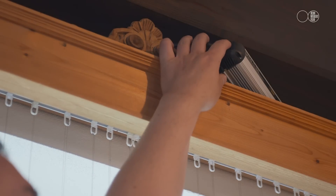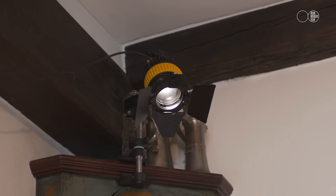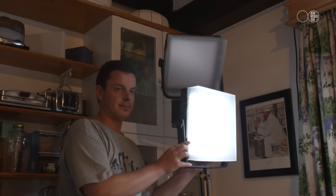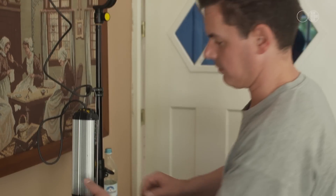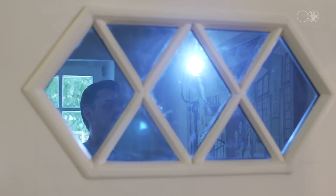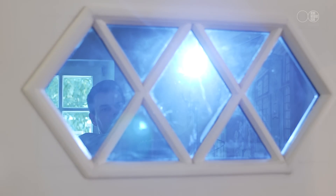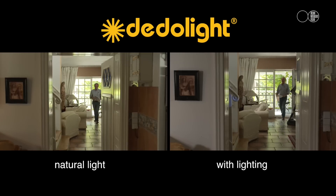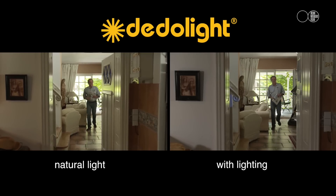These two lighting setups involve a total of five lights positioned over two rooms, and this makes a big difference to the feel and mood of the scene. With a direct side-by-side comparison of the two scenes playing in real time, we can compare the results and see just what a difference using the lighting makes.